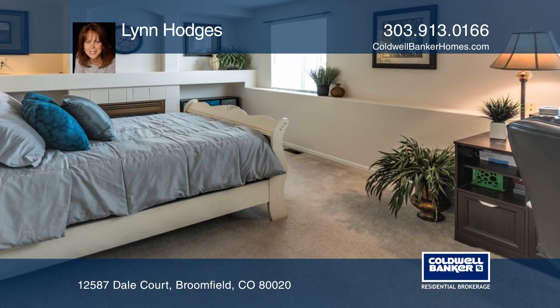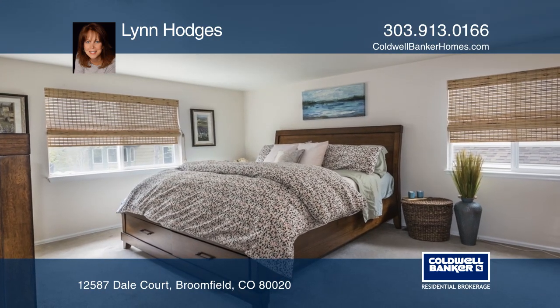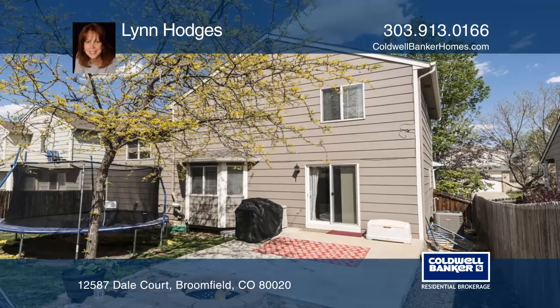The spacious backyard is ready for barbecuing and entertaining, especially with the built-in fire pit. Come see it today with Lynn Hodges.